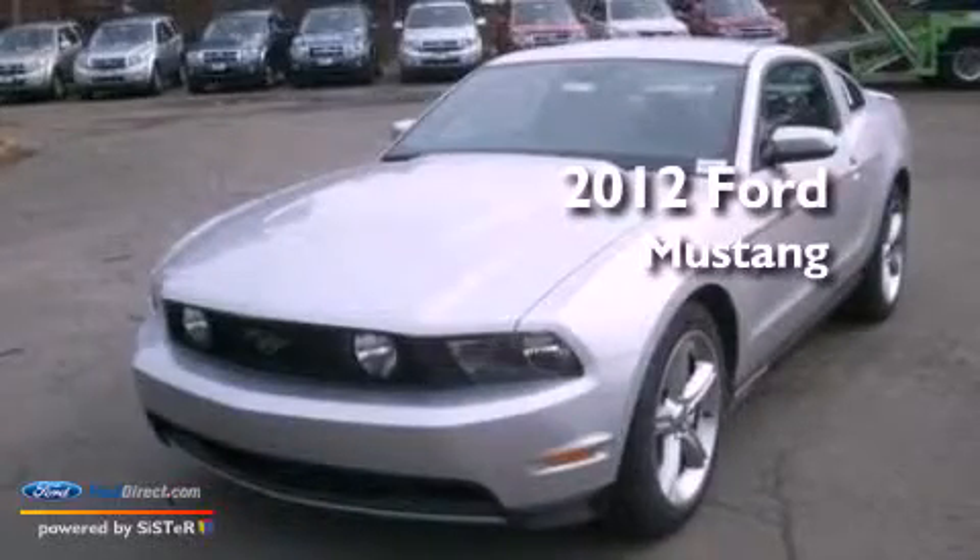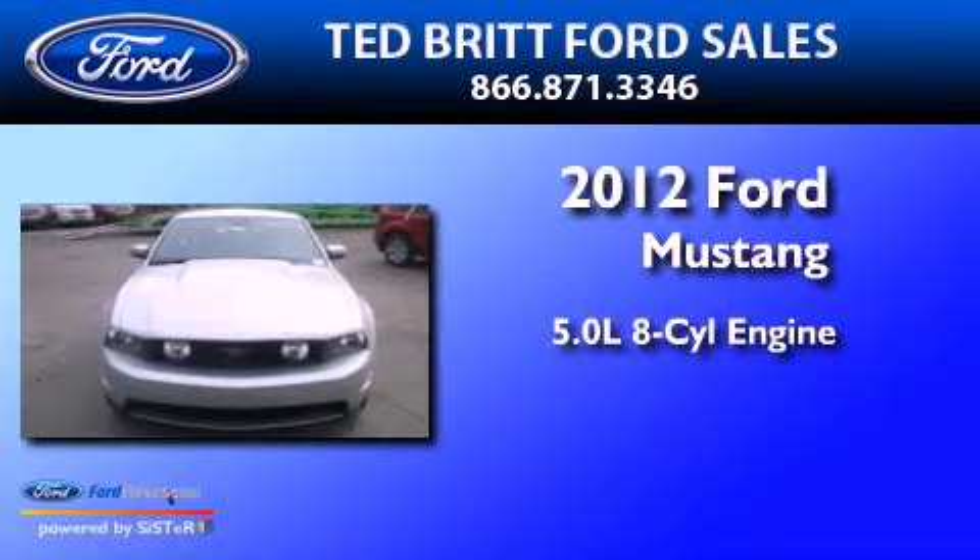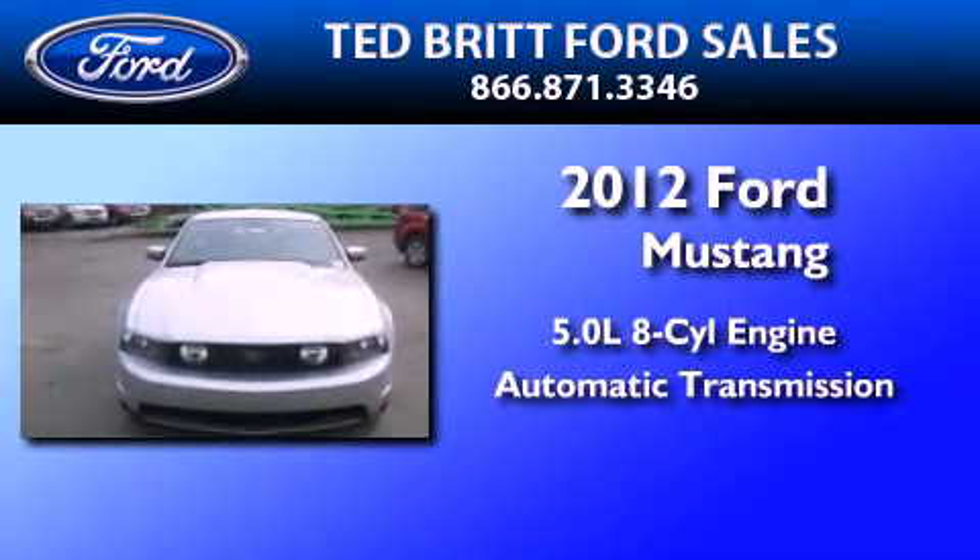This is a brand-new 2012 Ford Mustang. It has a 5.0-liter 8-cylinder engine and an automatic transmission.